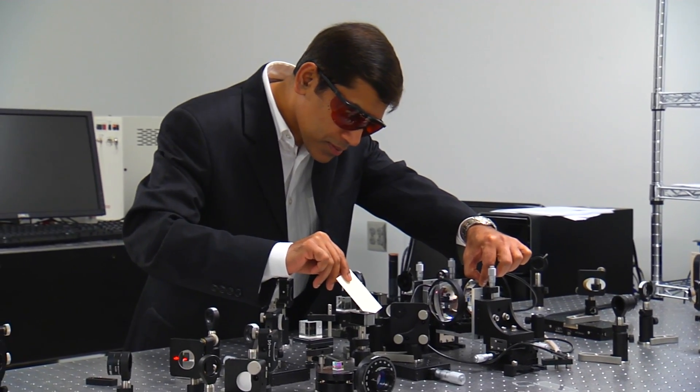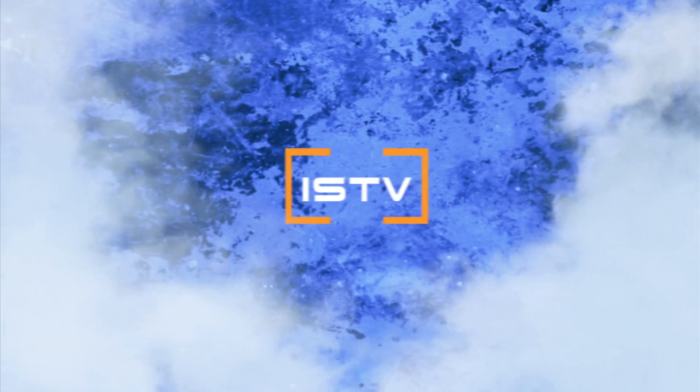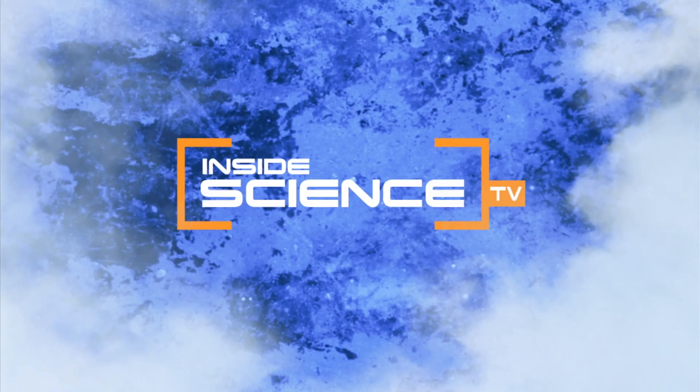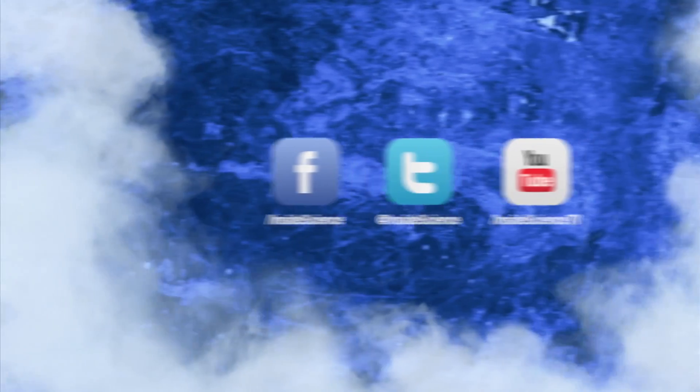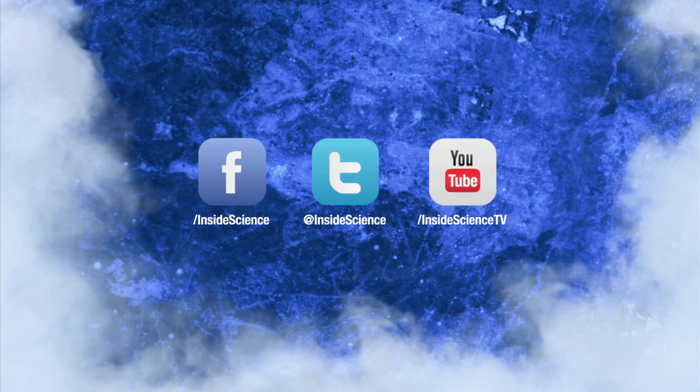Using nanotechnology to keep our skies safe. I'm Josh Lebowitz reporting for Inside Science TV. If you enjoyed this edition, follow us on Facebook, Twitter, and YouTube.